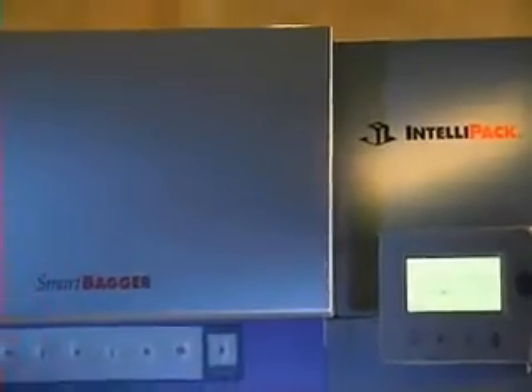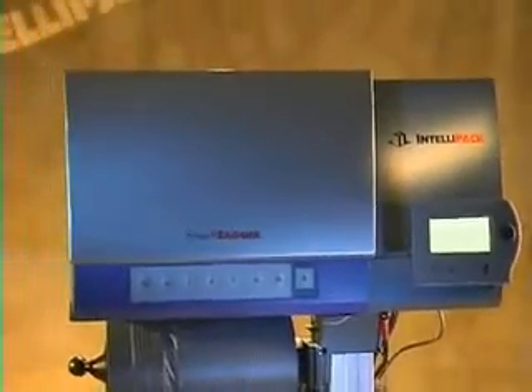Impossible? Not anymore. Now there's SmartBagger from Intellipack — the intelligent choice in advanced foam and bag packaging solutions.